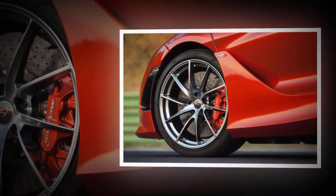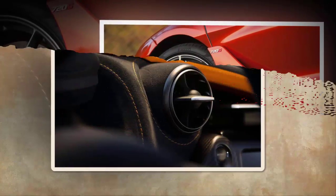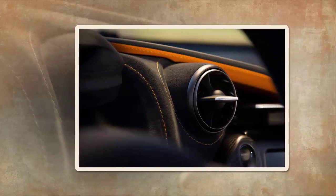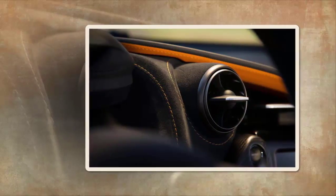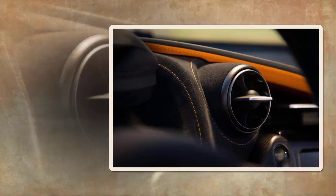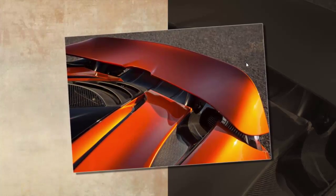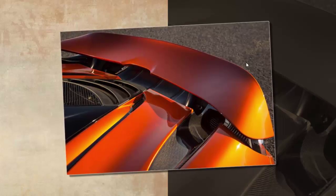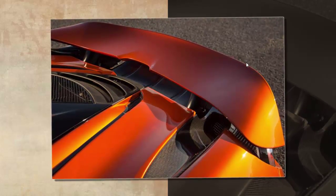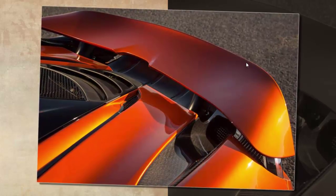The 720S is meant to be more broadly capable than the 650S — better on the road and better on a track, though not quite as extreme as a 675LT on the latter. It certainly rides well enough. It takes a certain confidence to hand a 710bhp supercar to journalists who've never sat in it before and send them out into Monday morning Rome traffic — but there you go. Visibility is terrific. The ride is compliant. The dampers have three settings — comfort, sport and track — with comfort replacing normal, because there's nothing normal about a McLaren. You'll leave them in comfort most of the time. The motor and gearbox have the same three settings too, selected independently from the chassis ones.